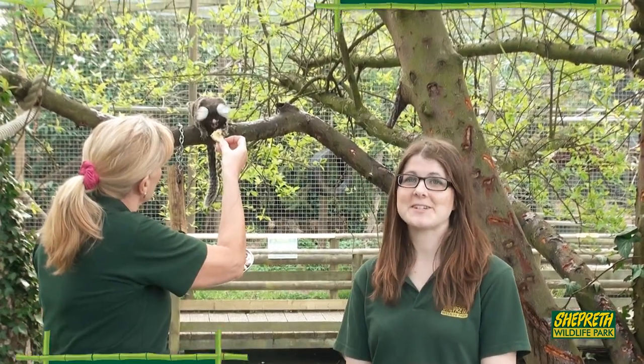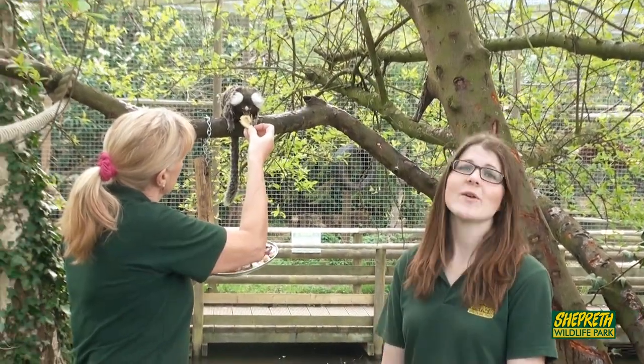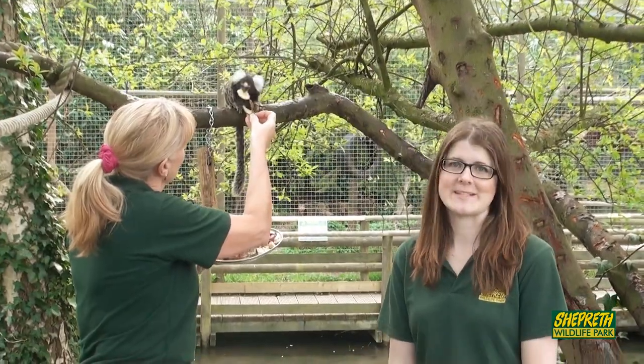Hi guys! Here I am with Keeper Jeanette at Shepherd's Wildlife Park and with our common marmosets. They're also known as the cotton-eared marmoset for this nice fluffy bit around their ears. As you guys can see,